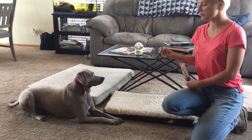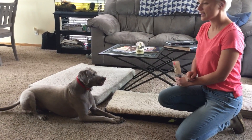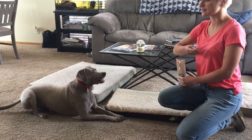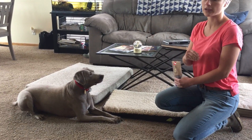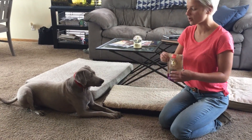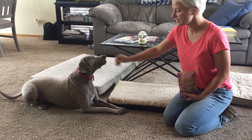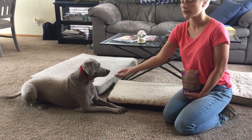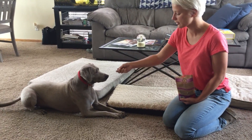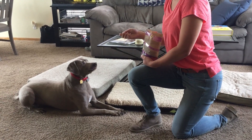If his body were to get rigid and stiff and he started staring, that would be concerning, meaning the person doing the counter conditioning is too close. At that point you want to back up, increase their distance, make sure they're calm, quiet, and very still, then toss treats until he's very calm. So now I'm going to work on moving past him to overcome the hurdle of not being able to walk between the guardian and the dog.